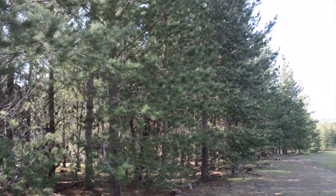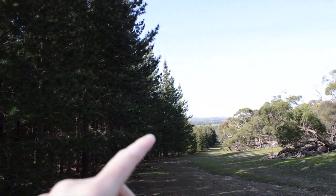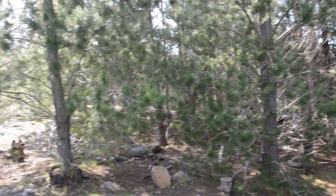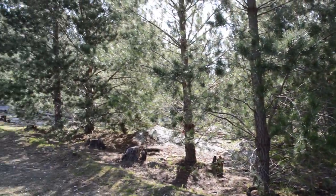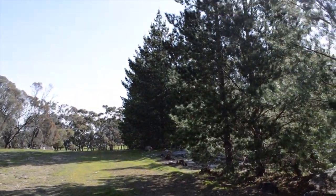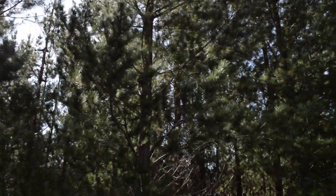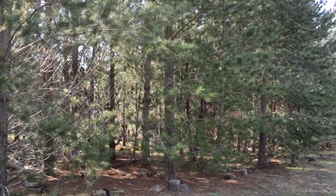I'll show you where I am really quick because I found the pine forest and it's so pretty. So here it is — it goes all the way down there, and in there you can see there's quite a bit of it. It goes all the way up there. It's so cool. I'm so excited to have found this. We're gonna head in.